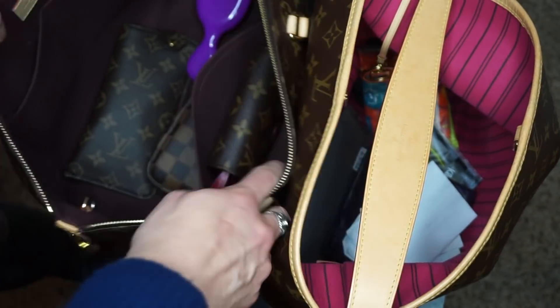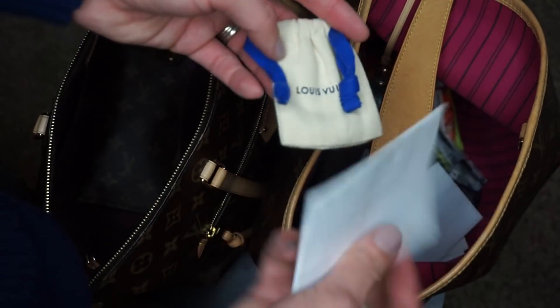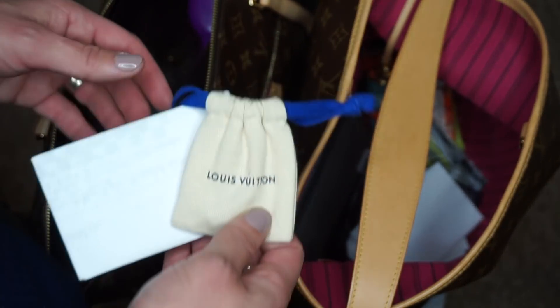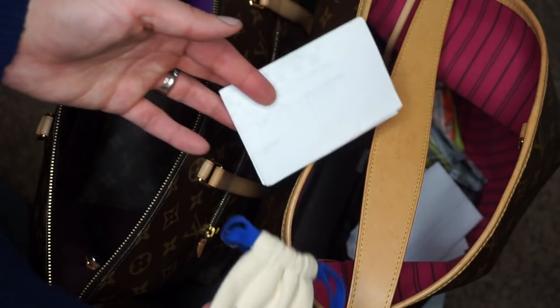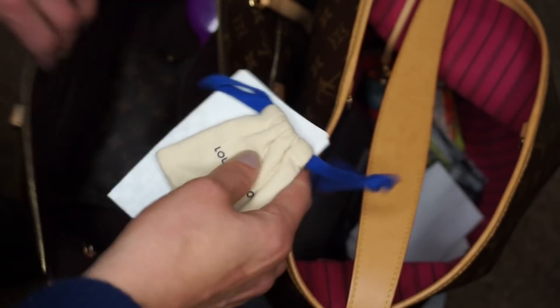Actually, that fits in there perfect. But I had a recipe my mom gave me — it's been in there since I actually got the bag, because my husband bought it for me in Austin. We were visiting my parents and she gave me this recipe, and it's been in there since and I haven't even used it. But anyway, here's the keys to the bag. Maybe I'll put that over here.